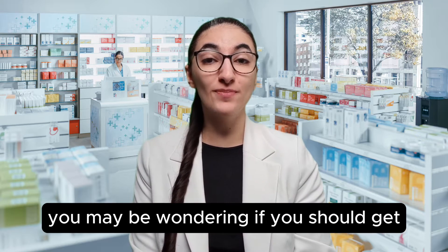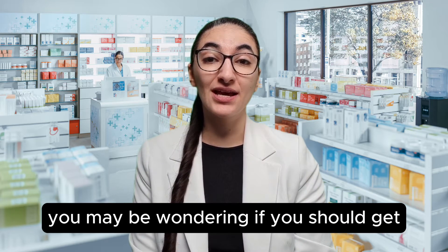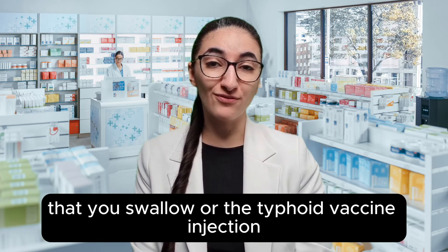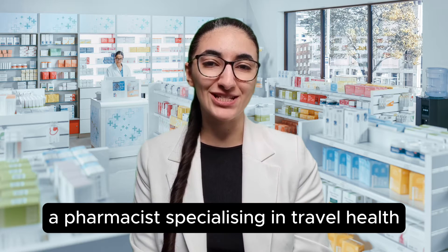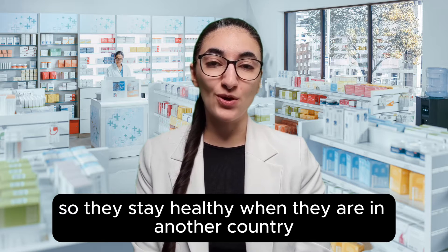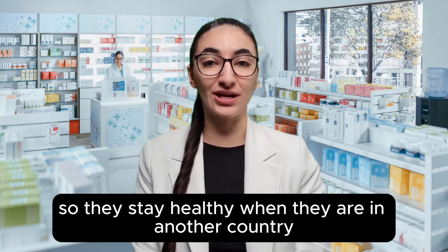If you're looking for travel vaccines, you may be wondering if you should get the typhoid vaccine capsules that you swallow or the typhoid vaccine injection. I'm Virginia, a pharmacist specialising in travel health, and I help people prepare for trips abroad so they stay healthy when they are in another country.